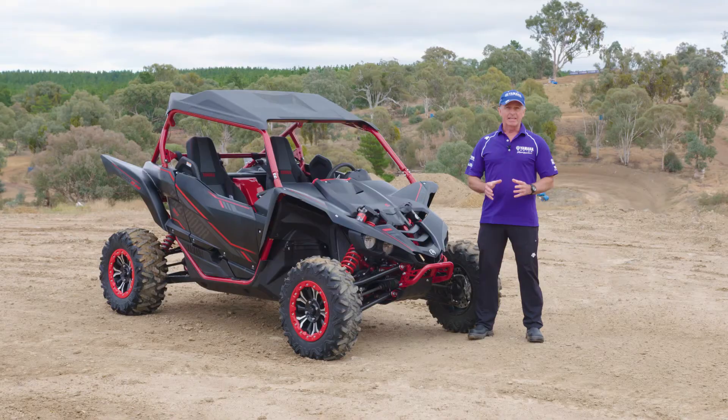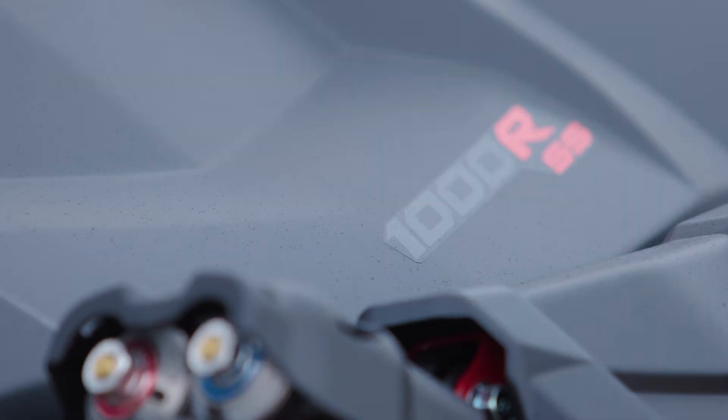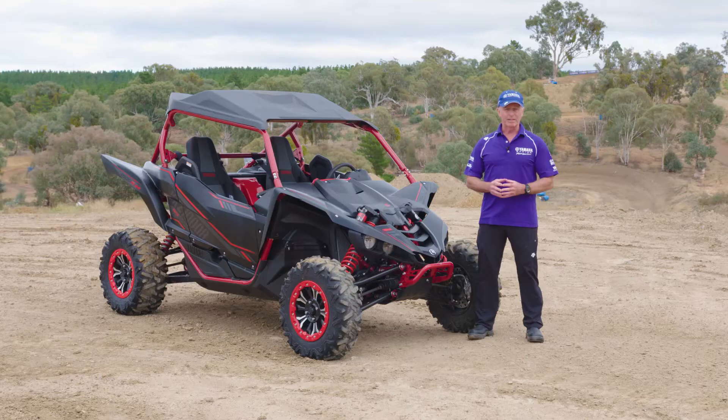The unique features about this model are the Fox 2.5 podium shocks with high and low dampening and rebound adjustment. That makes it comfortable for slow trail riding through the bush through to fast aggressive driving.